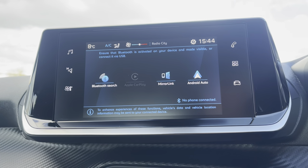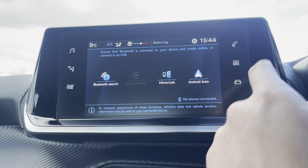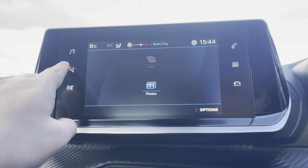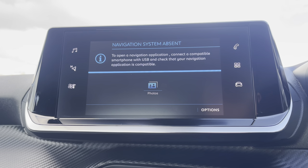Another addition to this screen is the ability to connect your phone via Android Auto, Apple CarPlay or Mirror Link connectivity, or alternatively you can connect your phone via Bluetooth. Once your phone is connected, you can use the button on the left hand side to cut through to the navigation system.